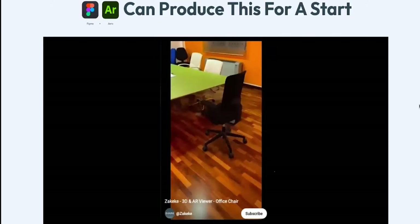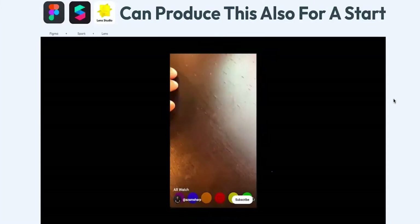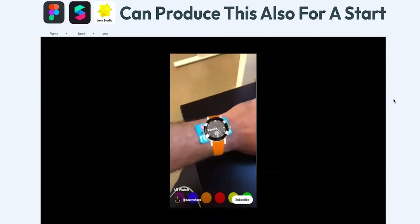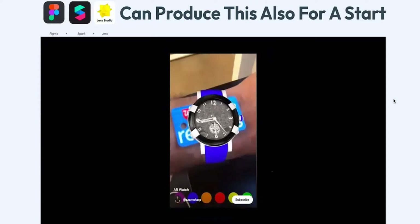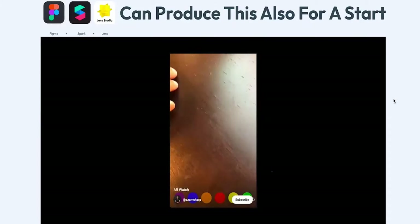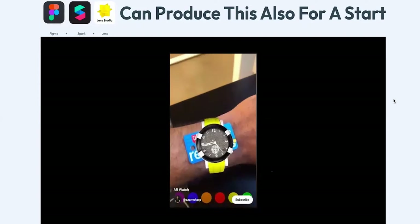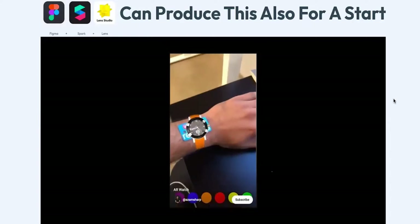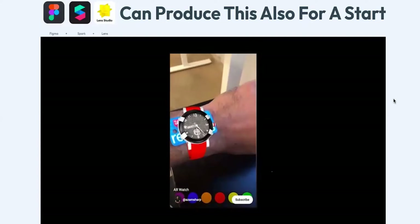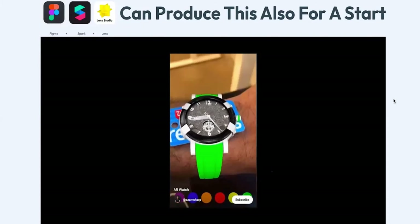You can also produce a wristwatch try-on experience — checking how a wristwatch looks on your hand using augmented reality. You can do this using Figma, Spark AR, and Lens Studio. These tools are very simple to use. A lot of people see these things as amazing because they are not common — everybody wants to know how you did it. The fact that it's not common does not make it a mystery or very hard to do.